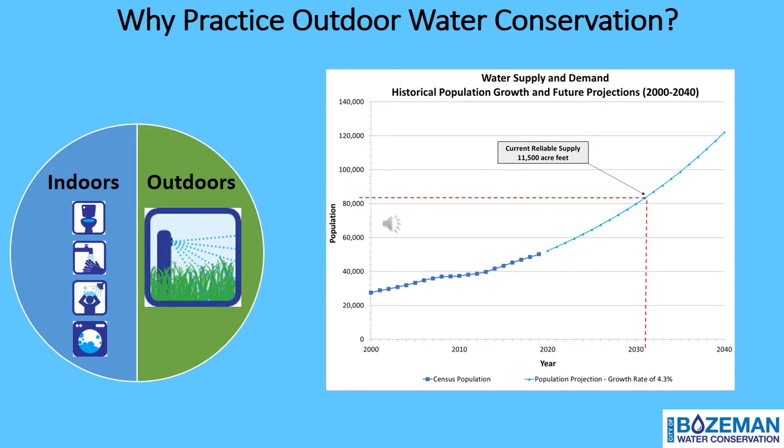If Bozeman's drought-prone climate isn't convincing enough, let's further dig into why we should all be practicing outdoor water conservation. The water supply and demand graph on the right shows a projected population growth in blue, using Bozeman's recent estimated annual population growth rate of 4.3%. If the population continues to grow at this rate and we continue to use the same amount of water per person, then our demand could meet our supply by 2031. The pie chart on the left shows that 50% of Bozeman's total annual treated water goes to irrigating lawns in May through September. This is why it is important to cut back on unnecessary water consumption, especially outdoor water use, while maintaining a healthy landscape.